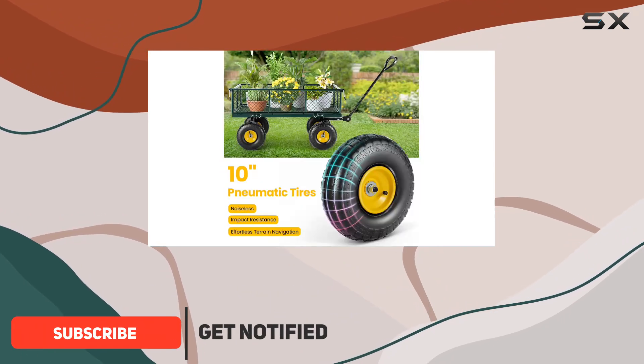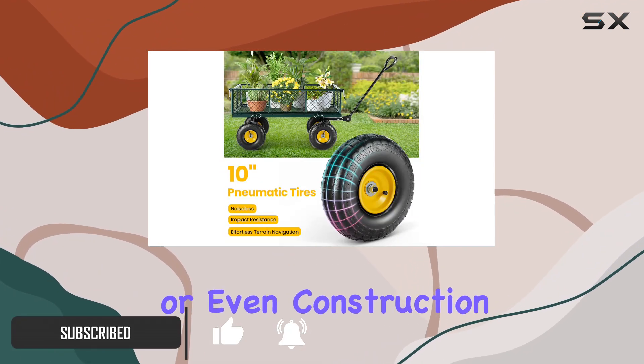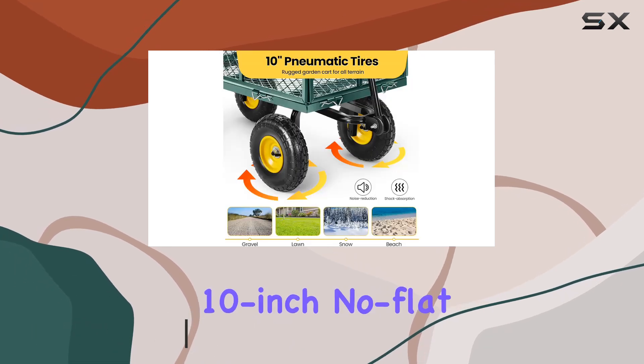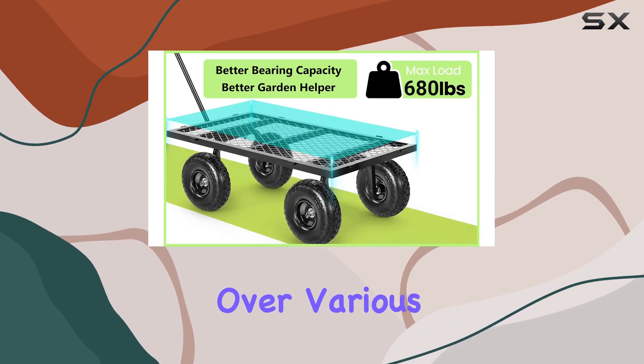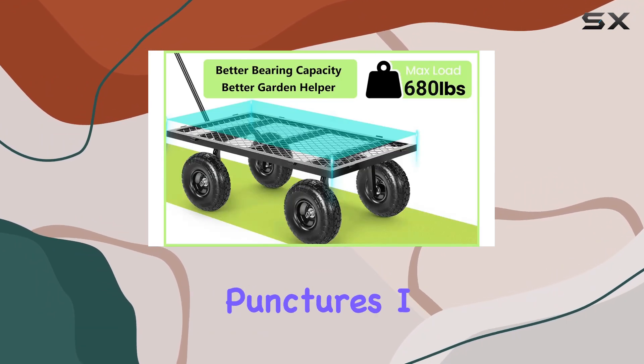making light work of transporting soil, firewood, or even construction materials. The 10-inch no-flat tires are a standout feature, providing a smooth ride over various terrains while eliminating the worry of punctures.